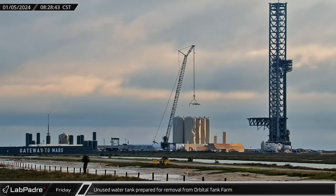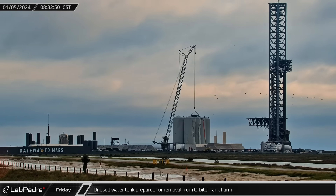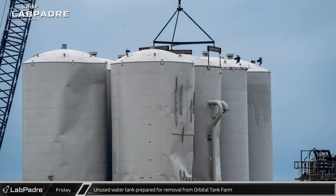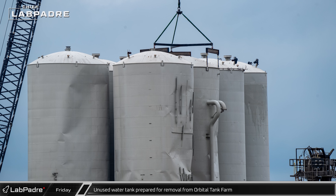The old, unused water tank and one of the original methane tanks, which have been damaged by flight tests and static fires, were prepared for removal from the orbital tank farm. The first step was to attach the water tank to the 12-meter-wide shell load spreader.